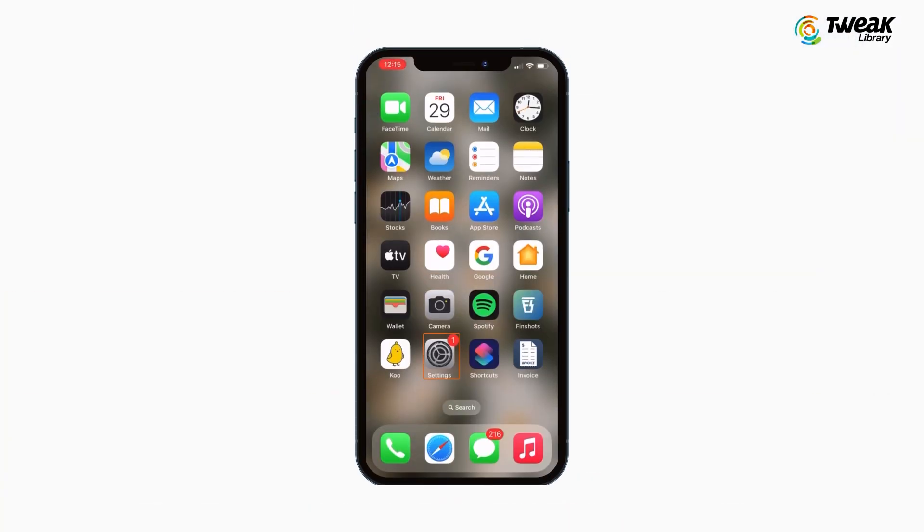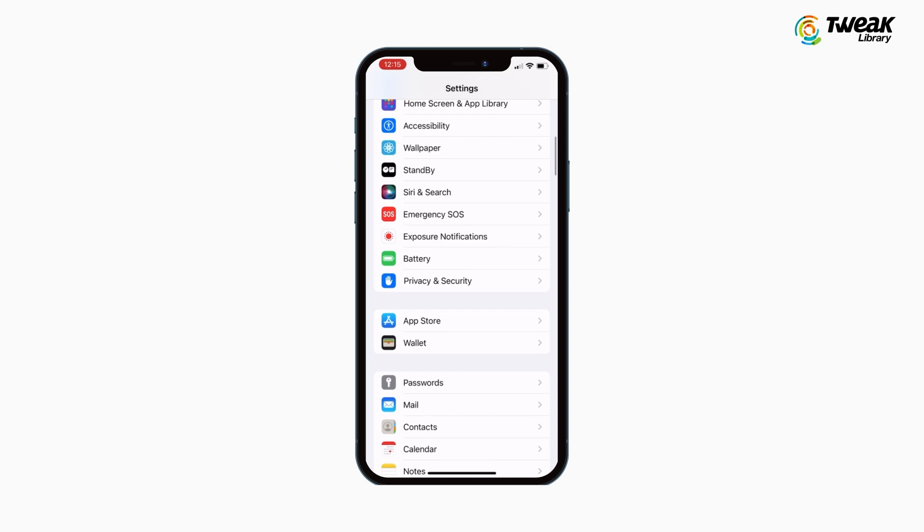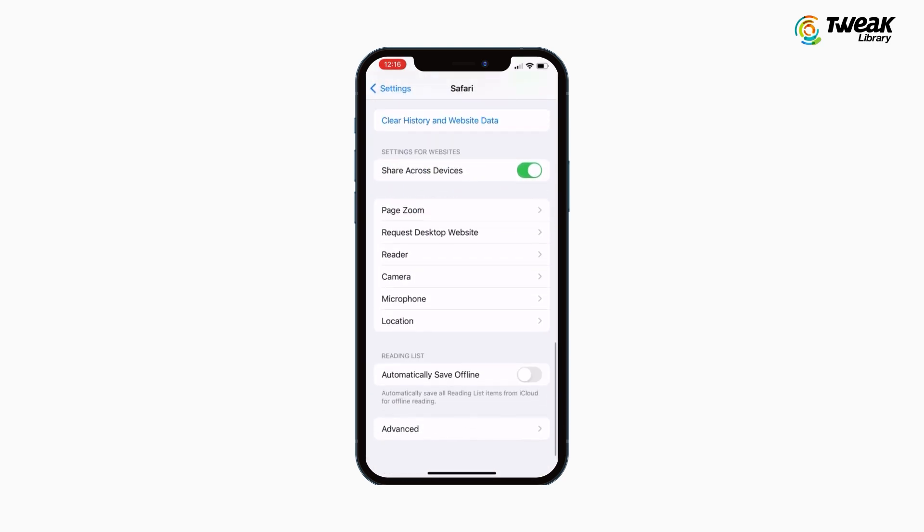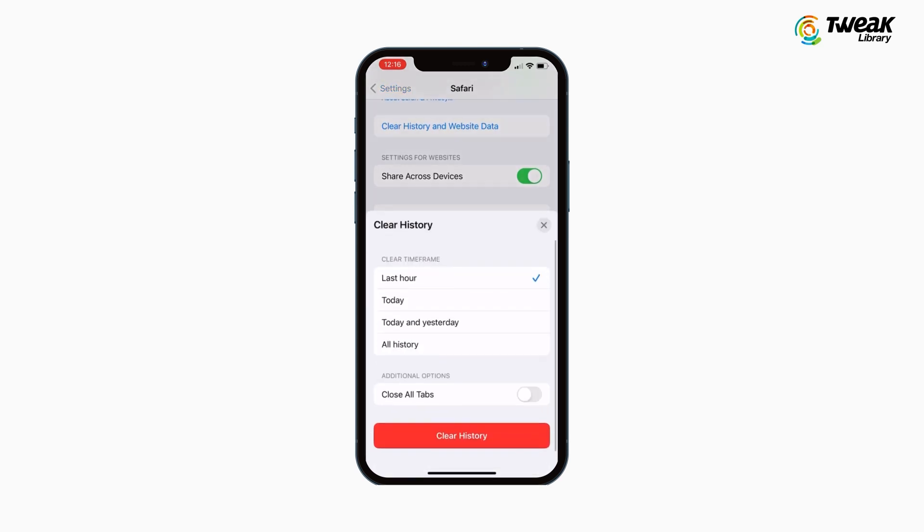To clear cache in Safari, open Settings, scroll and tap on Safari, go to Clear History and Website Data, then choose Clear History and Data in the pop-up box.